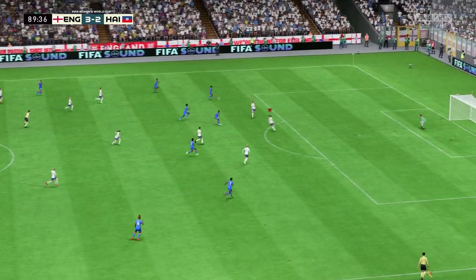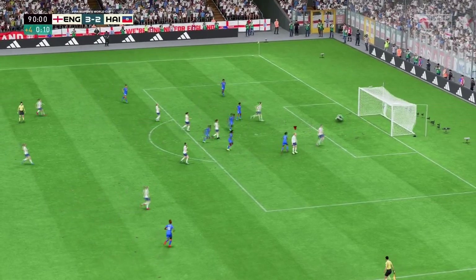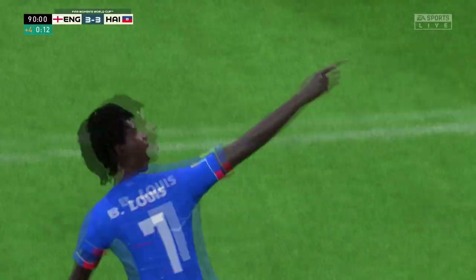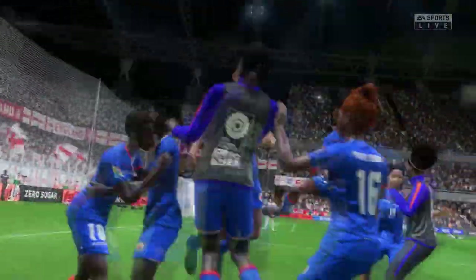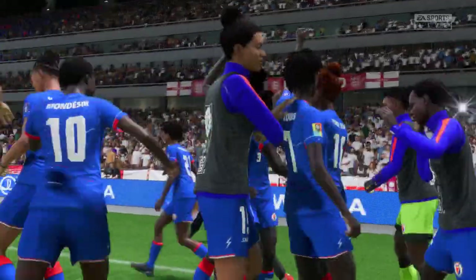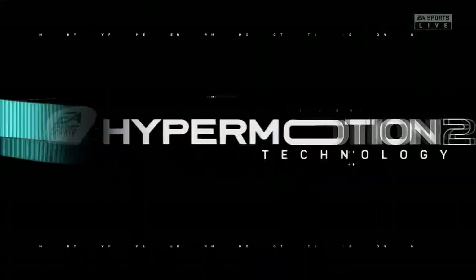How can they turn one of these attacks into a goal? This could be the equalizer — and it is the equalizer! Late drama here, and no wonder they're celebrating. Remarkable. Here you can see it again: good run, great strength, and a composed finish under pressure. That's a top-class goal.